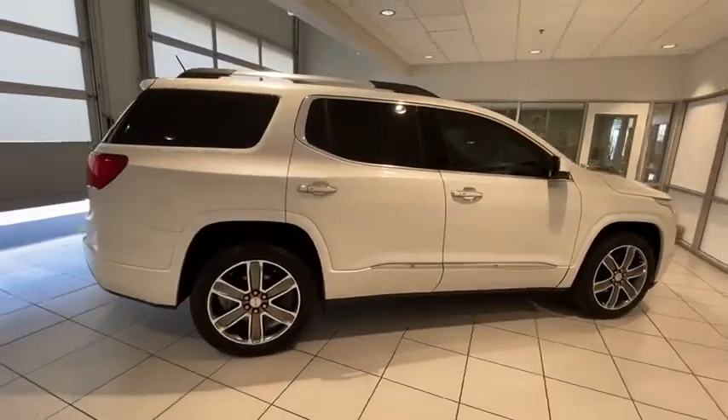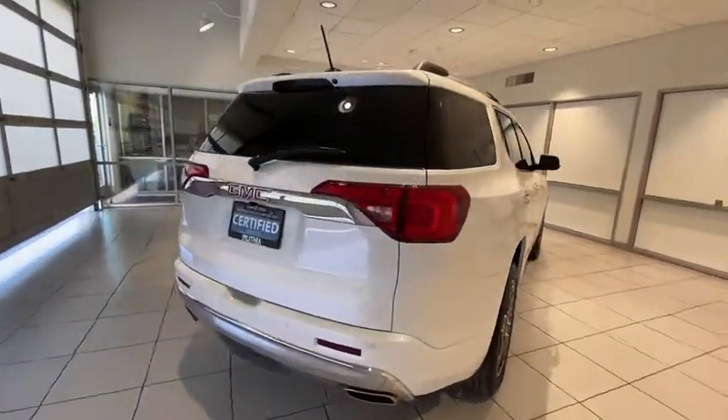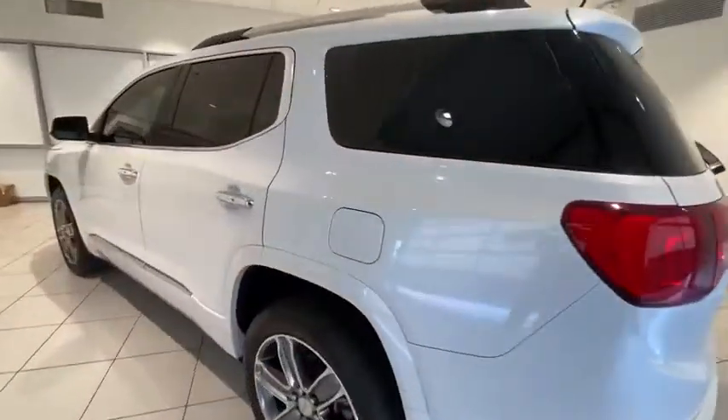This vehicle has less than 40,000 miles. Here are some of this vehicle's great options: all-wheel drive, power liftgate, power passenger seat, keyless entry, navigation system, third-row seat, remote engine start, backup camera.